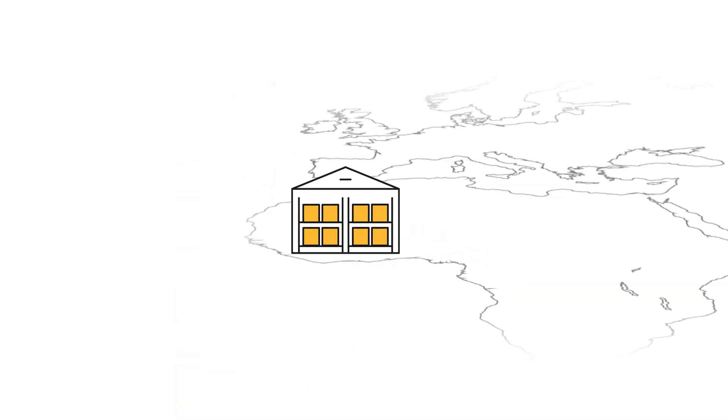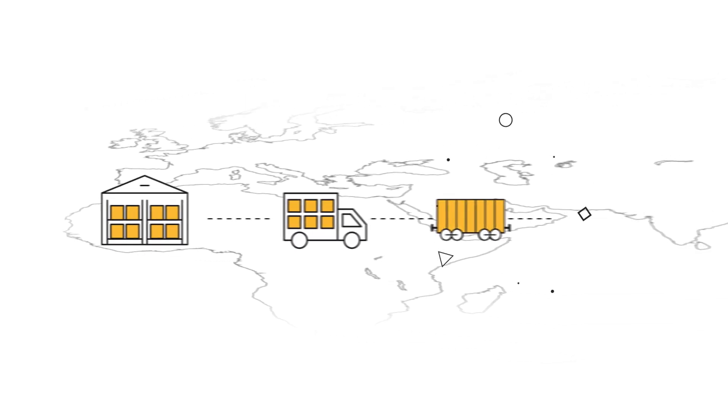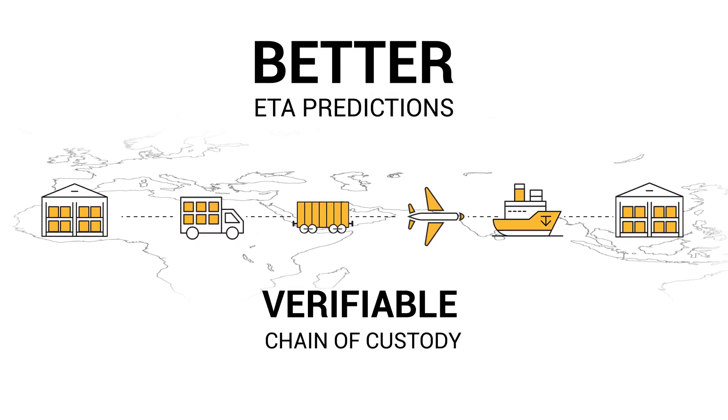Our visibility solution works end-to-end on any shipment or supply chain asset, moving by truck, rail, air, or ocean, with better ETA predictions and a verifiable chain of custody.